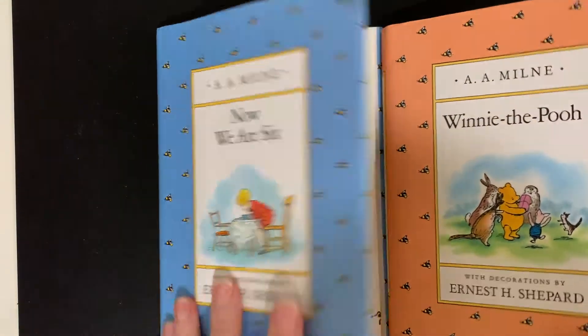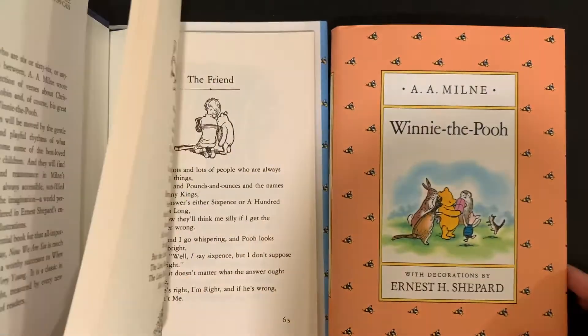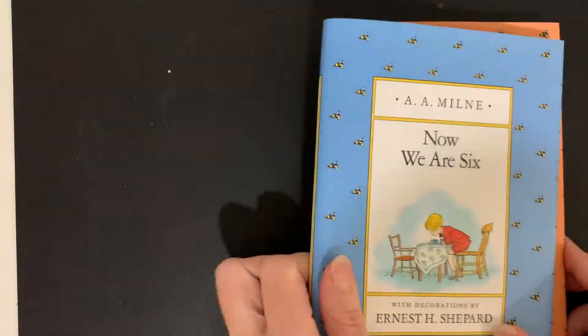Then I have this set of Winnie the Pooh A.A. Milne stories: I have Winnie the Pooh and Now We Are Six — these both appear to be in new condition. Here are some more new books I have.